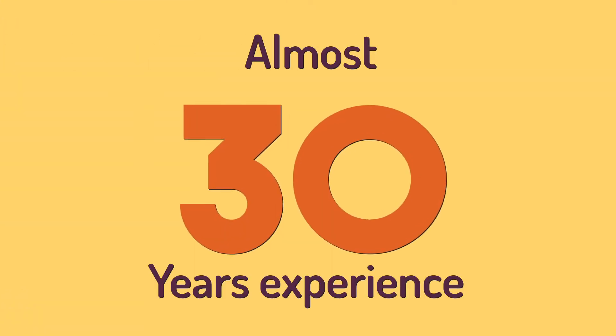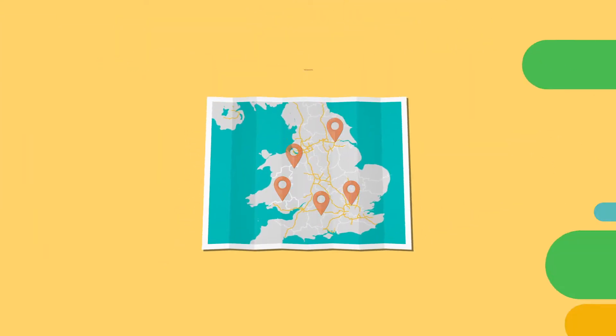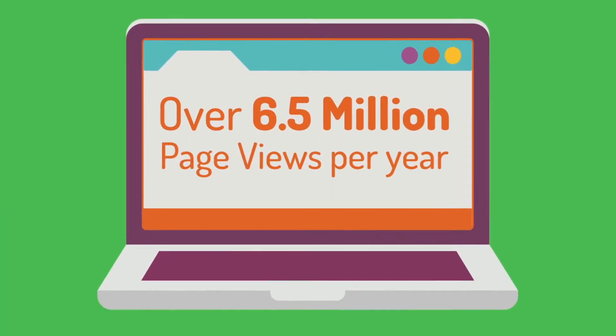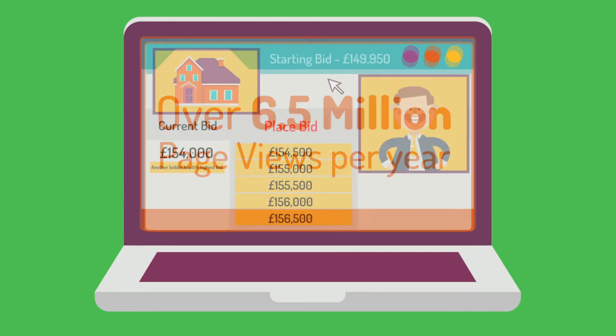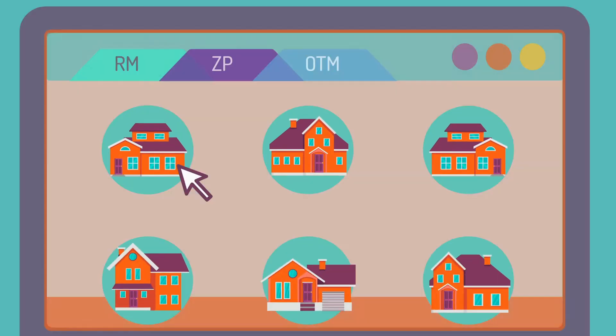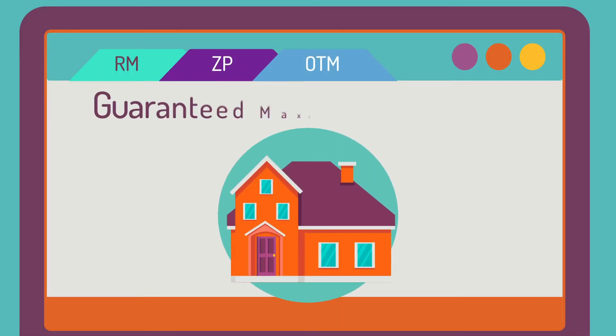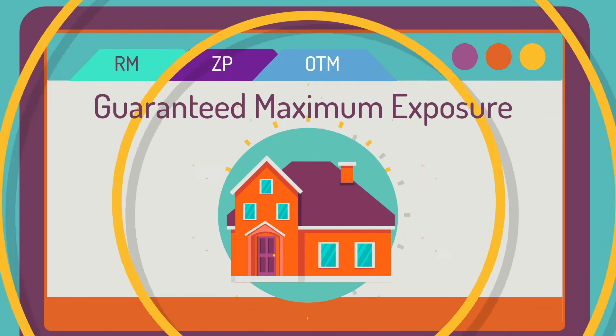Our auction department has almost 30 years of experience selling properties across the UK, accumulating over 6.5 million page views per year via our online bidding platform. Along with instant property feeds to all leading property portals, we guarantee your property receives maximum exposure to attract as many potential buyers as possible.